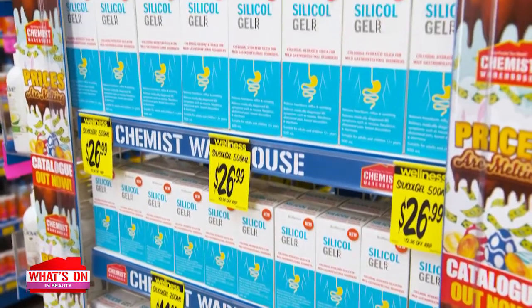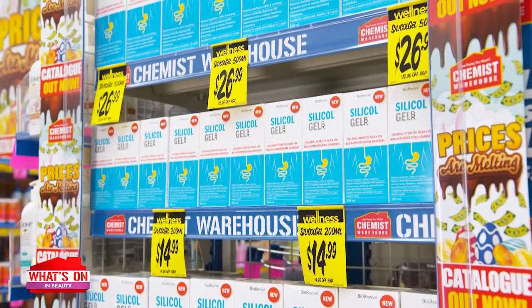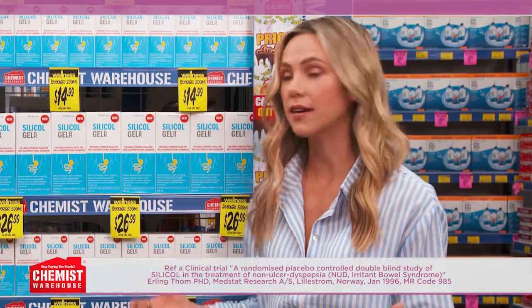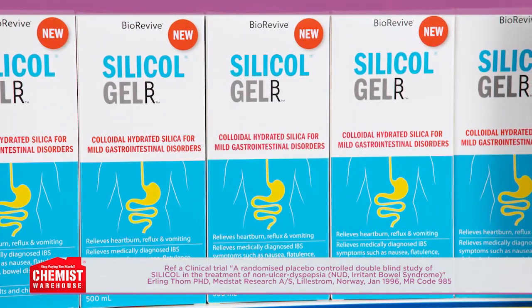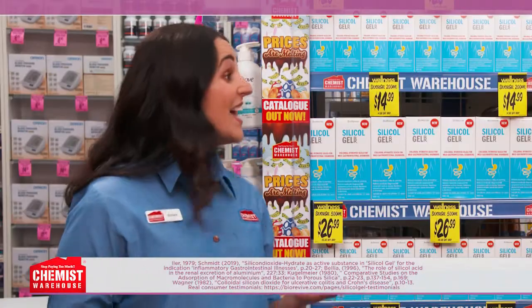Silicol Gel from Bio Revive is an oral gel that treats the most common medically diagnosed IBS symptoms like diarrhoea, gas, pain, nausea, constipation, and cramping. Plus it also provides relief from heartburn, reflux, and vomiting. And it has the evidence to back it — from clinical trial literature reviews and testimonials.